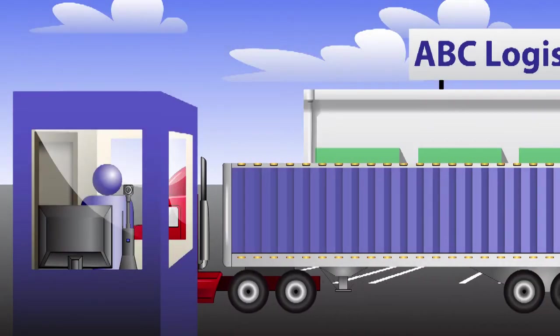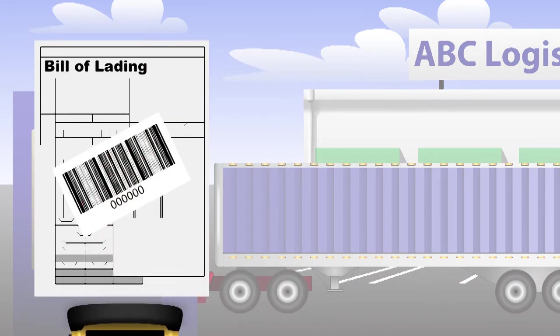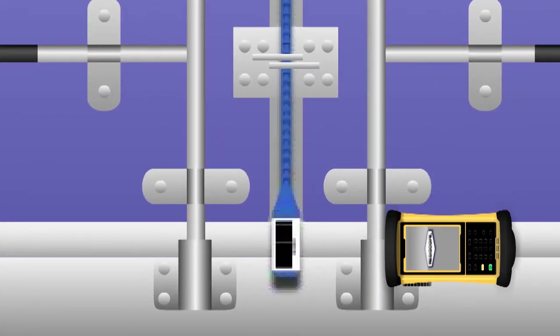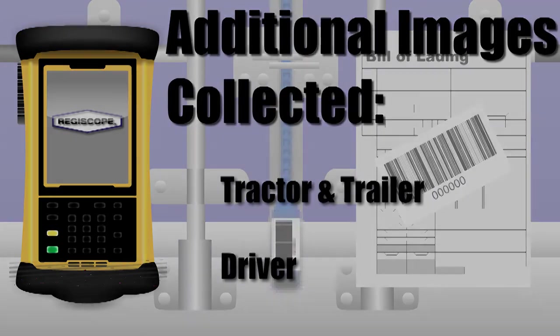When the driver and truck arrive at the departure gate, the guard uses a ruggedized handheld computer with the CargoCam mobile app to scan the barcoded documentation and verify the driver's license to make sure everything matches. The barcoded seal on the trailer is then scanned to verify that the bill of lading corresponds to the trailer to detect fraud or human error. Video surveillance cameras, if available, can also be triggered to capture digital images of the rig including tractor, trailer, and the driver at this point.